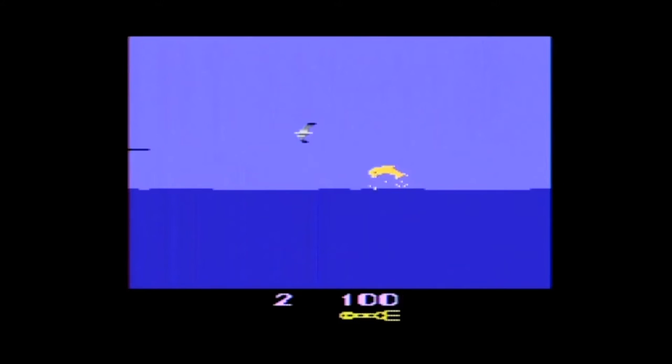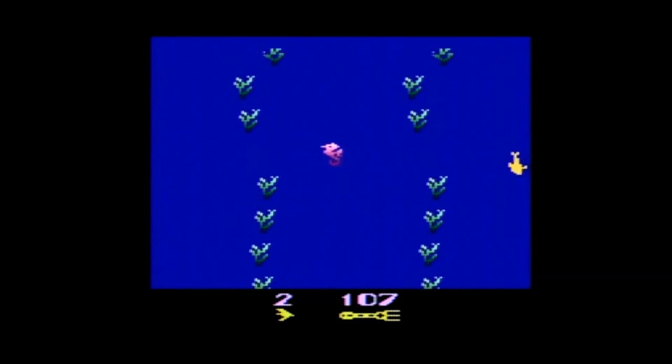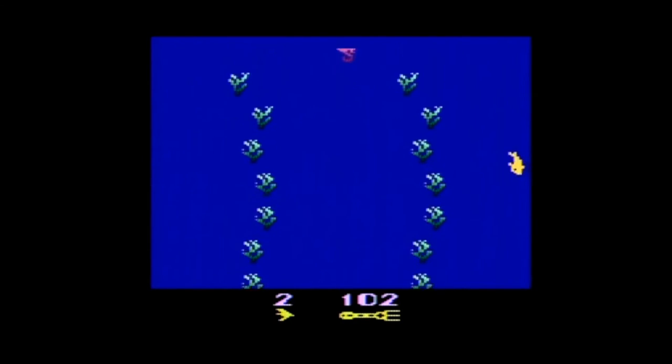Hey guys, welcome to another Nostalgia Gamer video. With Easter just around the corner, I thought this would be a great time to show you some Atari 2600 Easter eggs. Today I'm going to show you a couple from a game I just reviewed — and that game is Fathom by Imagic for the 2600.